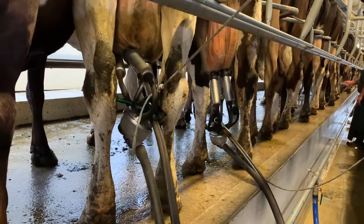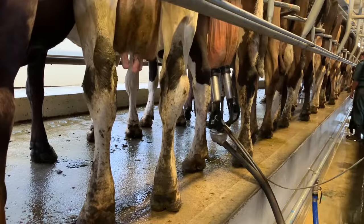We've had relief milkers come in and they've never used cup removers before. Just give them a quick demo, show them how it all works and then they're into it straight away.